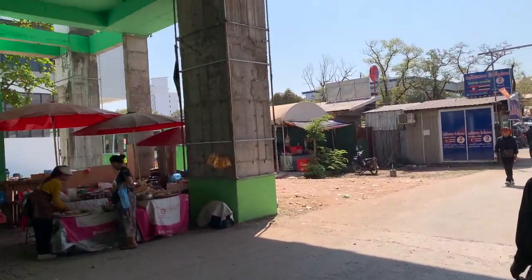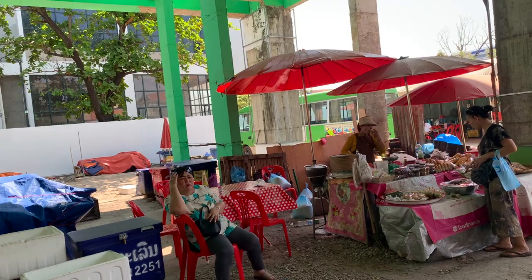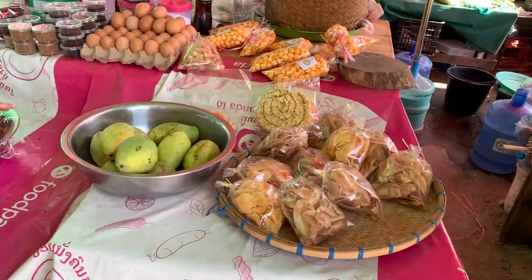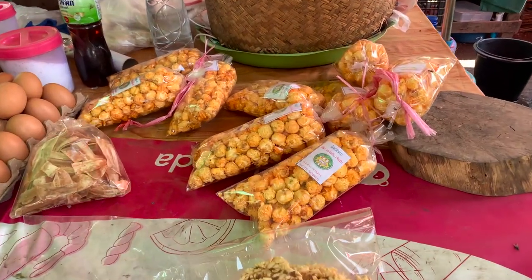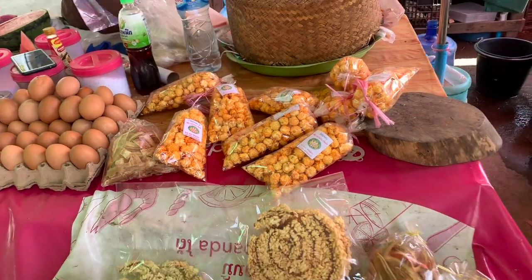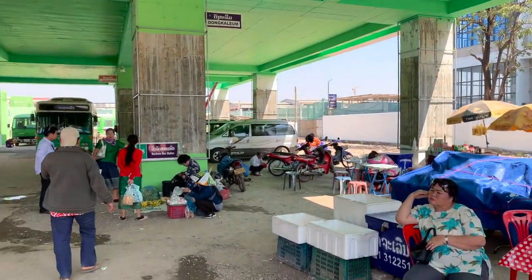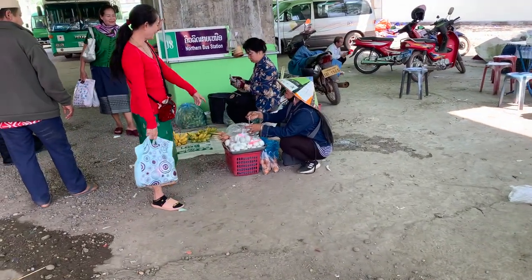While you're waiting, you can stop and get some snacks. There are all kinds of snacks here — you can get some fruit, looks like some banana chips, and some dried pork. There's popcorn here too. You can also buy some fresh fruit for your trip, or some hard-boiled eggs. They've got everything.